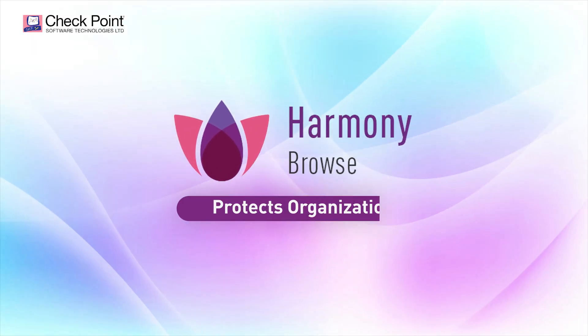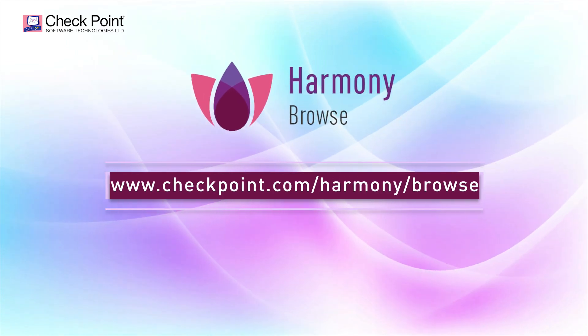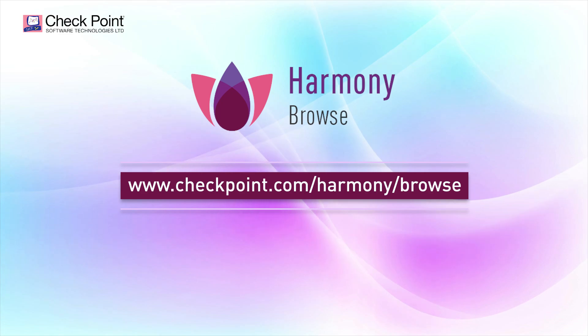Harmony Browse protects organizations from sophisticated web-based threats. Arrange for your free demo today at CheckPoint.com.